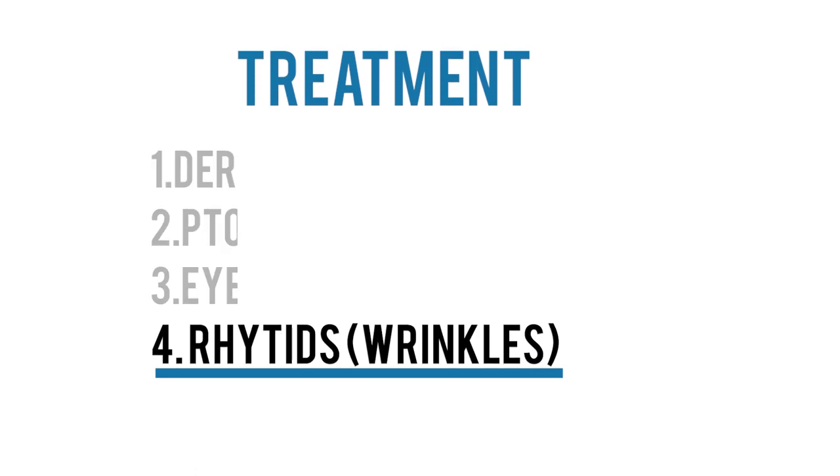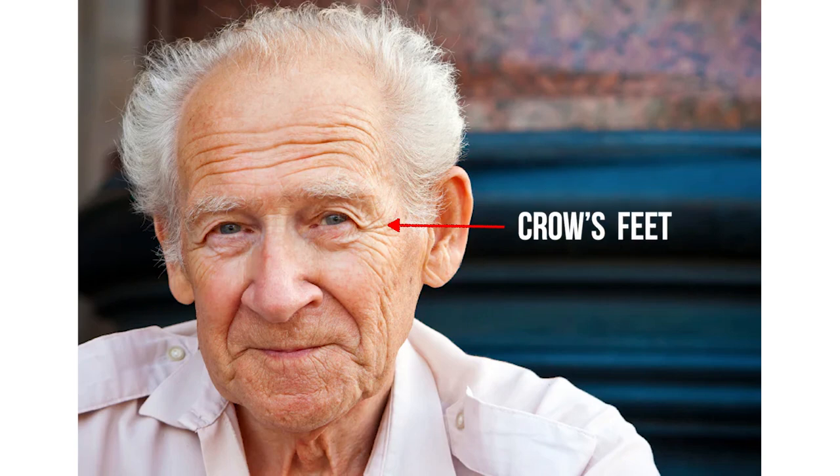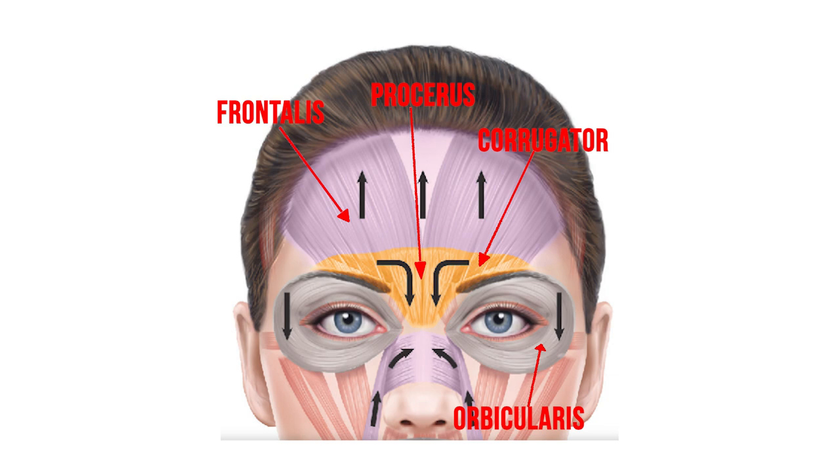Now let's talk about addressing wrinkles that form around our eyes. One of the most effective ways to treat fine lines is with injections of Botox, a medication that temporarily weakens or paralyzes certain muscles, with treatments lasting about three months. Botox is particularly useful for treating the 11s — the vertical lines between the eyebrows — crow's feet at the corners of the eyes, and forehead wrinkles. The tricky part is balance: the muscles around our eyes and upper face work together to maintain the proper position and contour of the eyebrows.